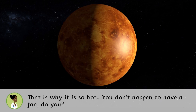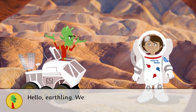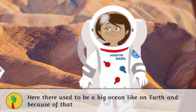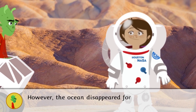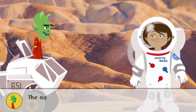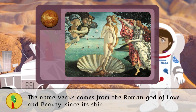Hello Earthling, welcome to Venus! Here there used to be a big ocean, like on Earth, and because of that it is possible that there was life. However, the ocean disappeared for unknown reasons. The name Venus comes from the Roman god of love and beauty, since its shine reminds us of her.